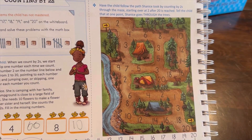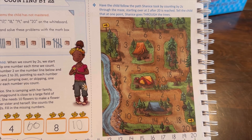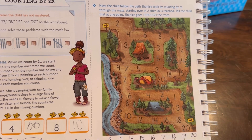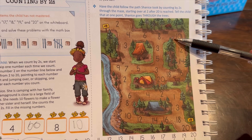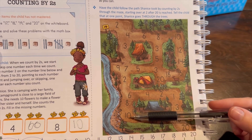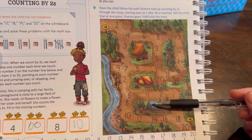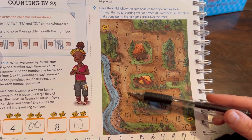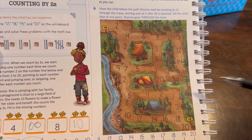My daughter and I loved these illustrations. We would look for tiny little details — we'd say to each other, 'What kinds of things do you see? What looks interesting to you?' So there's an owl right here, and down here there's a little raccoon. The tent is open, so maybe the person went out for a walk down the stream, and she would just use her imagination with what was in the picture.